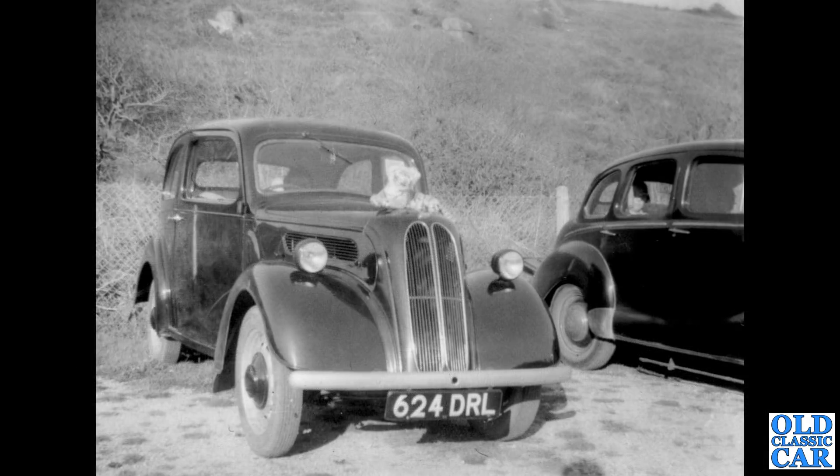Back to the 1950s, and we have a Ford Popular 103E next — 624 DRL. Alongside that, an Austin A40 Devon, the four-door saloon.